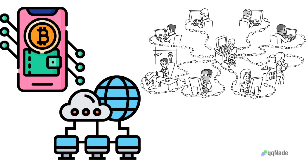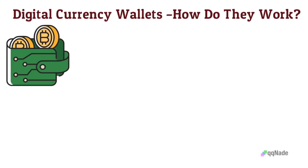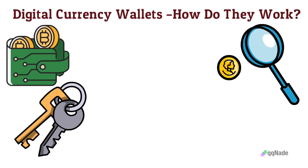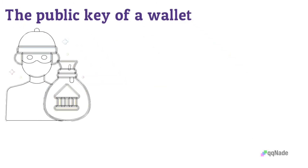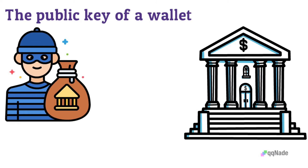Now let's discuss how a crypto wallet actually works. Crypto wallets offer both private and public keys to give users the opportunity to interact with their assets, which are kept in public blockchain networks. The public key of a wallet is the wallet address for receiving funds. It could specifically be described as the user's bank account number.